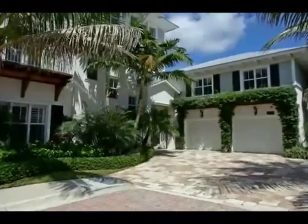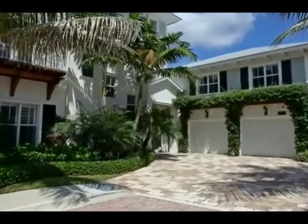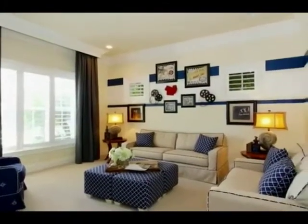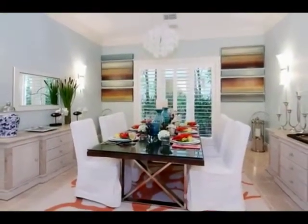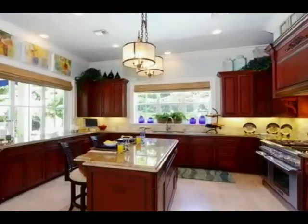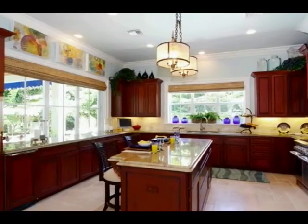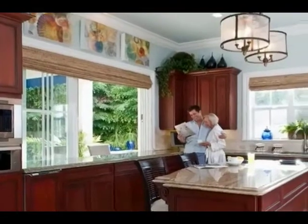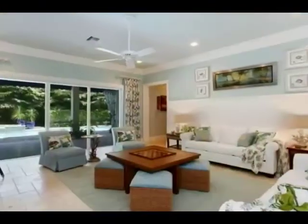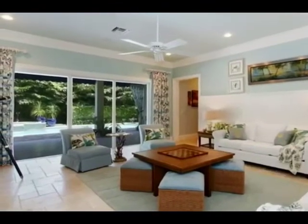The San Andros model at Beachwalk Estates is an elegant two-story home offered partially furnished, featuring a bright, comfortable family room, a large formal dining room, a beautiful gourmet kitchen with pass-through to the patio, and a lovely living room with views of the pool area.